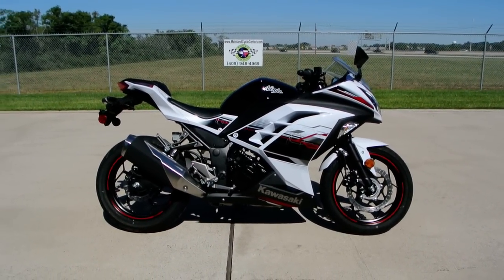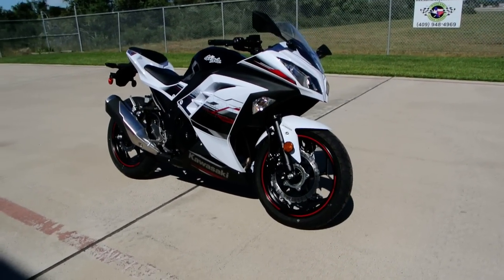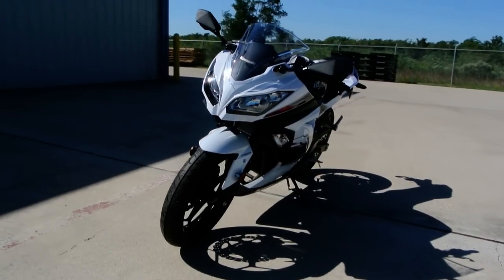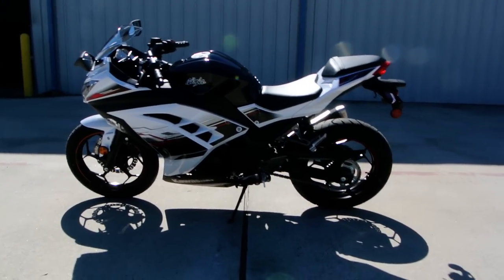Hi, my name is Albert with Mainland Cycle Center. Today I want to show you a 2014 Kawasaki Ninja 300 ABS White Special Edition. Great looking bike. New color for 2014.